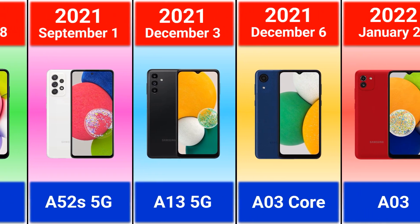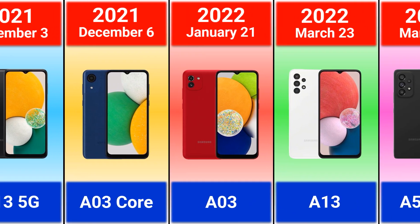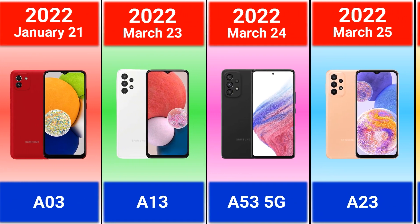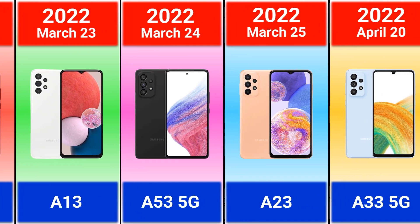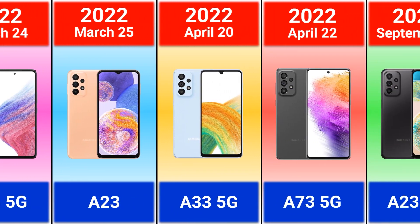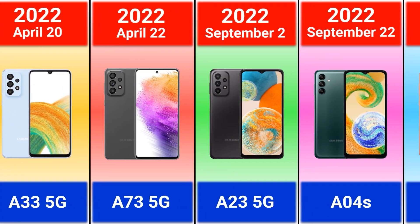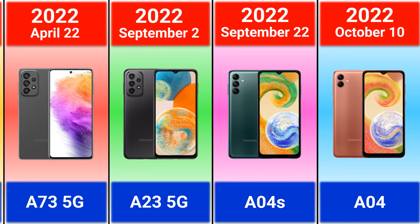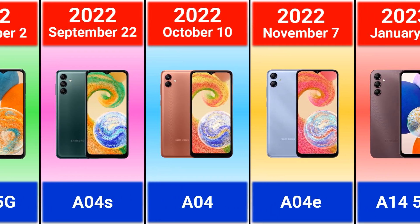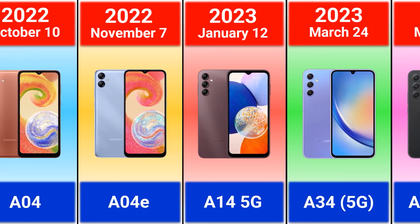Galaxy A13 5G, A03 Core. 2022: Galaxy A03, A13, A53, A53 5G, A04s, A04.